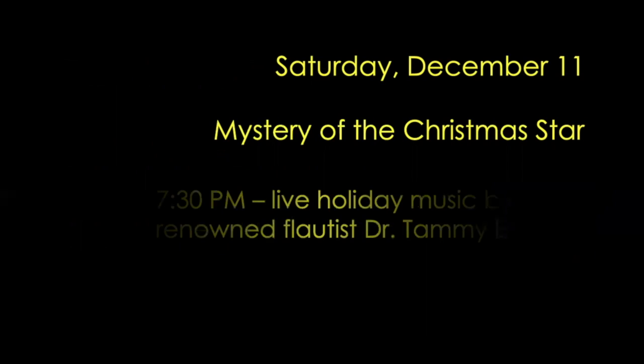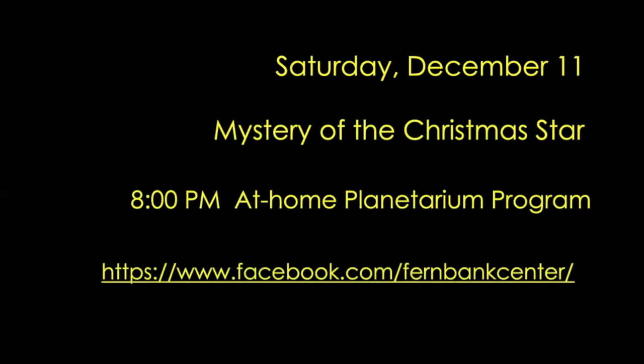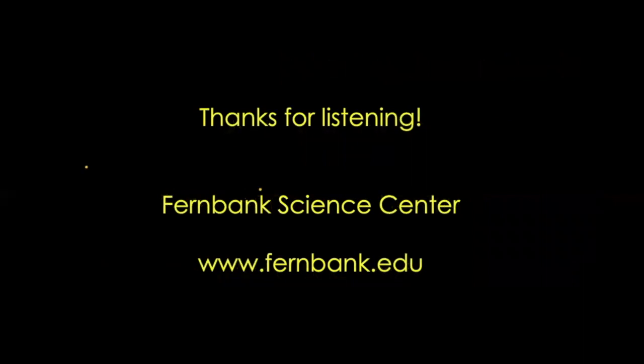On Saturday, December 11th, we offer an at-home planetarium program, Mystery of the Christmas Star. It's going to begin around 7:30 with some live holiday music by renowned flautist Dr. Tammy Evans, and then at 8 o'clock will be the at-home planetarium program. It's on our Facebook page, so do keep an eye out for that. And as always, thanks so much for listening. We really appreciate your support of Fernbank Science Center. Hopefully we'll be able to reopen to the general public soon and welcome everyone back to our observatory and planetarium. Have a great week.